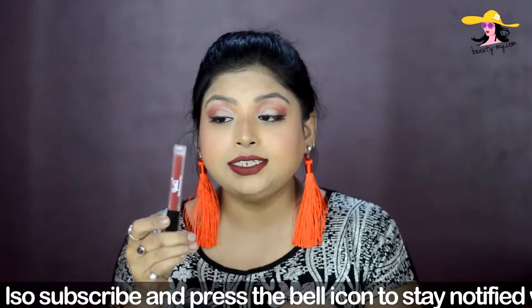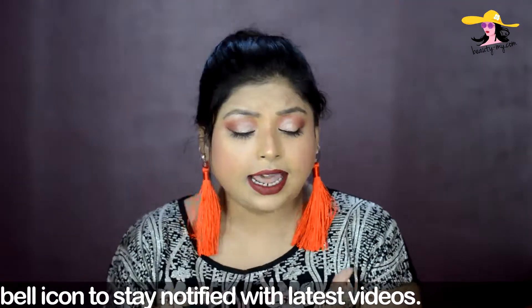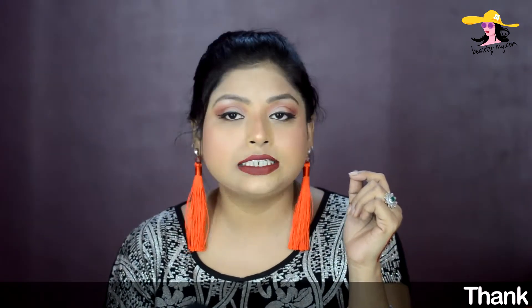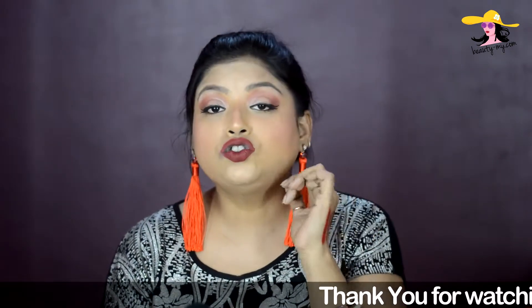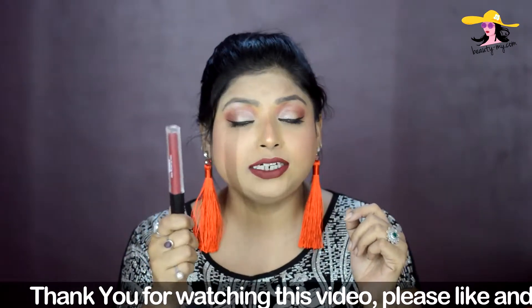This would go with every skin color. Whether you are fair, medium, or wheatish — no matter what skin color you are, this would look amazing. As you can see, I am a medium complexion girl and it is suiting my skin color really well and complementing my face so nicely. So if you want, you can try your hands on this one.